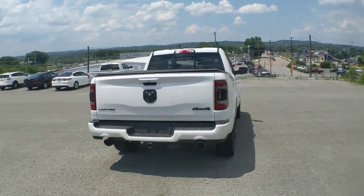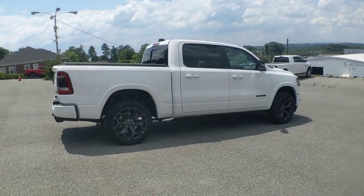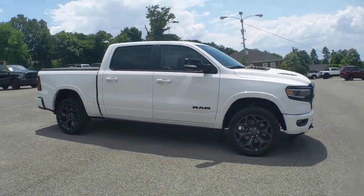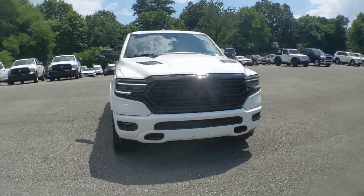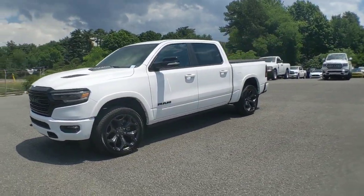Panoramic roof, keyless entry, heated driver's seat, woodgrain interior trim, cooled driver's seat, sunroof, satellite radio, remote engine start, premium sound system, power passenger seat. Relax and enjoy getting the job done right in the strong and dependable Ram 1500.